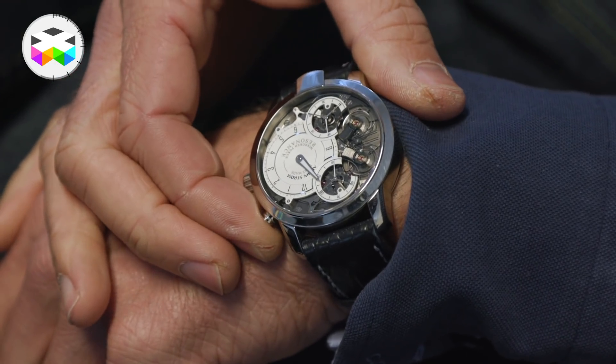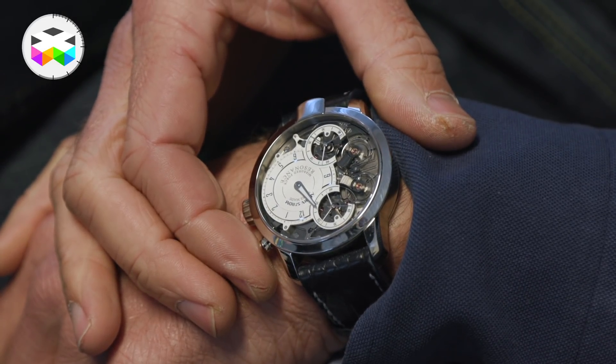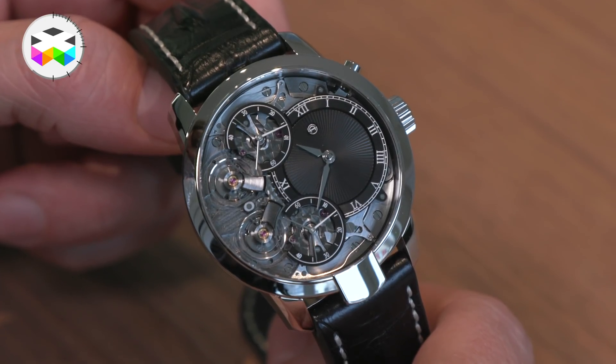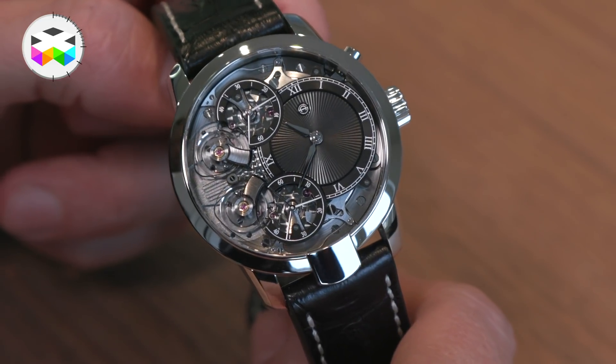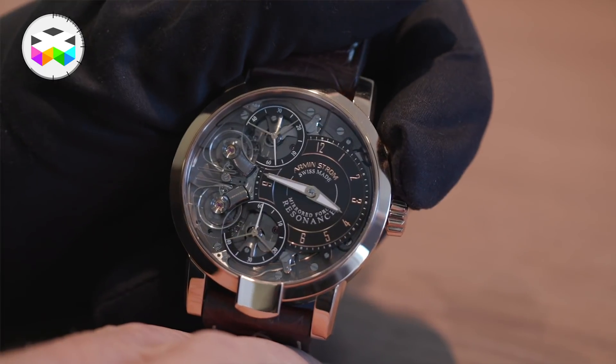The initial resonance movement presented by Armin Strom came out a couple of years ago as the Mirror Resonance system. Based on this first development, they came out with what they call the Pure Resonance system. The Mirrored Force Resonance has two second indications — one turning clockwise and the other counterclockwise — and a twin second flyback mechanism, so you can push a button to bring both second hands back to zero.